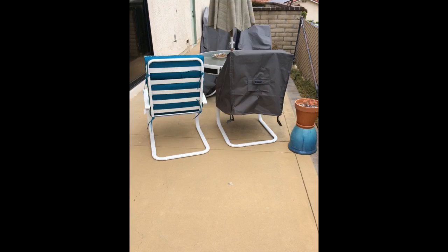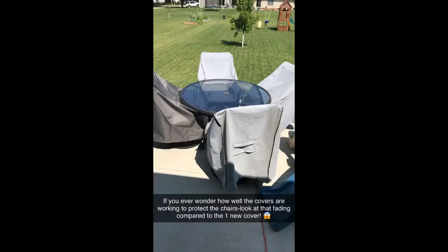I ordered my patio furniture covers just in time for Denver's first snowstorm of the season. It was a big one with lots of heavy wet snow that broke a lot of tree branches. The next day when it all melted, I was very happy to see how well the covers had worked. Even though there was standing water in the seats, everything underneath was completely dry. So even though they're not the expensive covers, they work quite well. I would definitely buy them again.